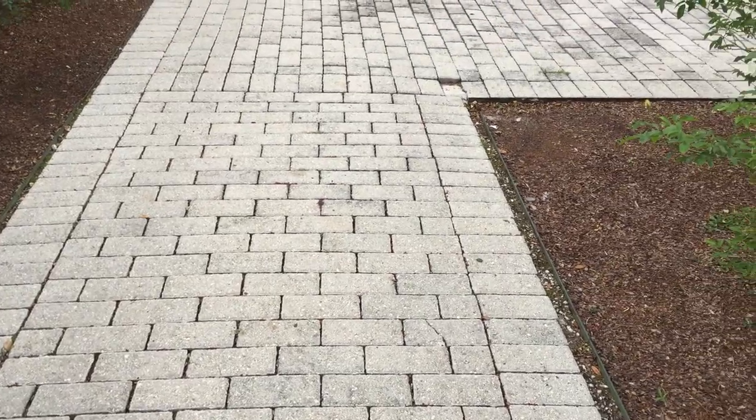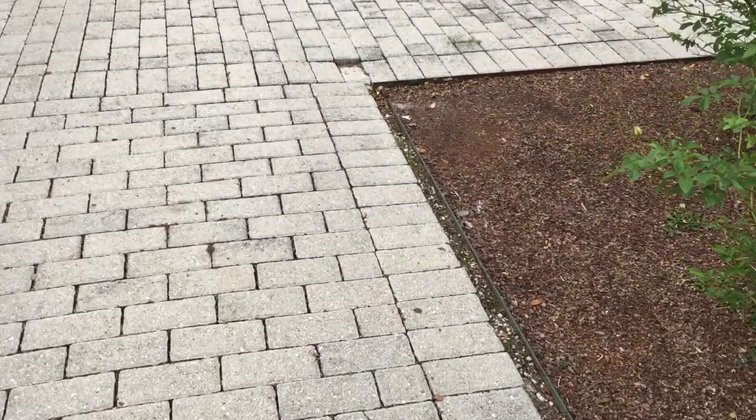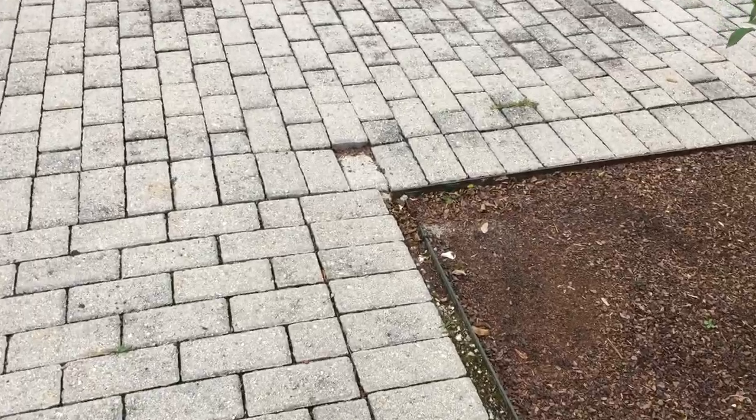Now I'm going to show you a video where another landowner — and believe it or not, this landowner was probably a mile and a half away from where the last video was shot, so we're all in the same proximity — has a defective paver. Let's take a look at the video and I'll explain. As you can see, there's this paver that's depressed.